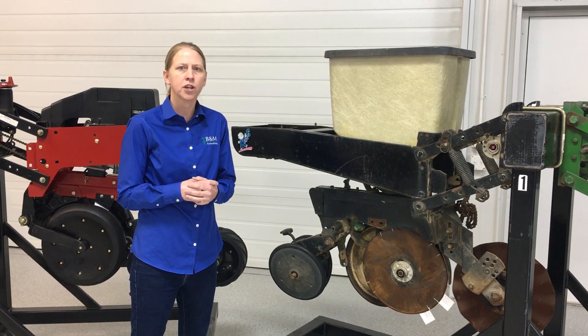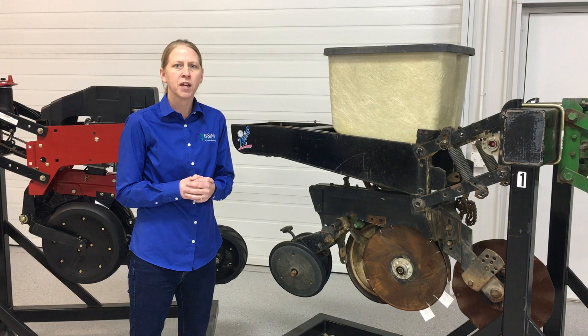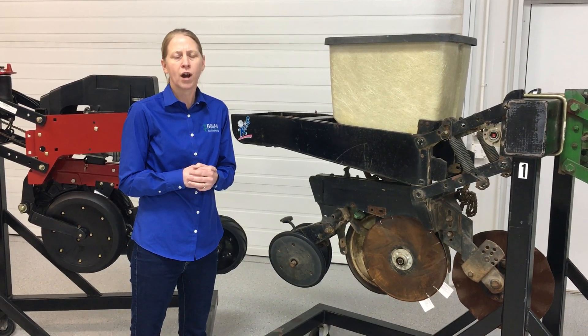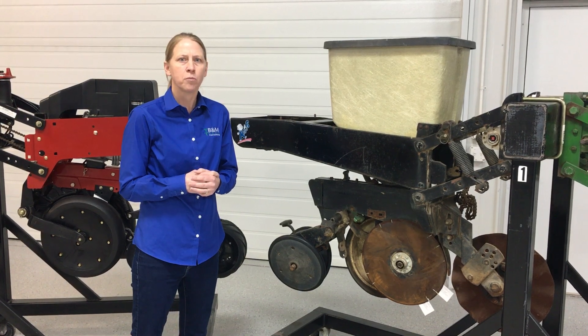So I hope that you can join us on March 8th. The information will be on our website. Pre-registration will be required — bmcropconsulting.com. Hope you can check it out.